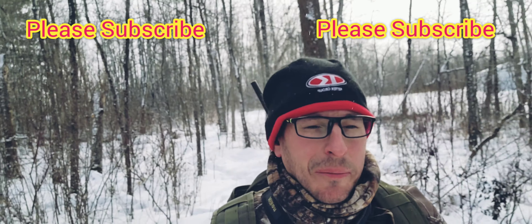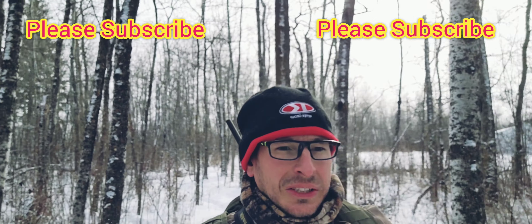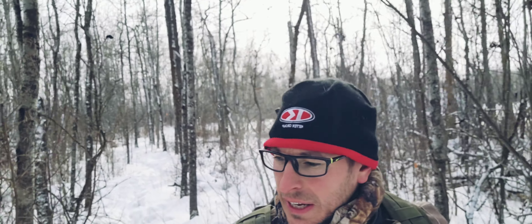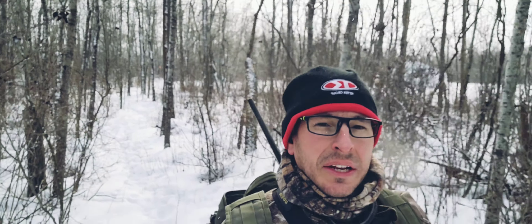Just out of the property doing a little bit of shed hunting slash coyote hunting, and we found one — nice five point so far.